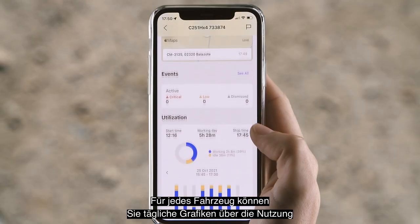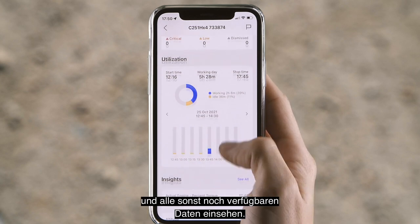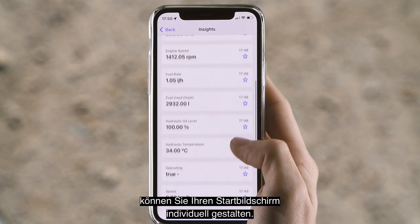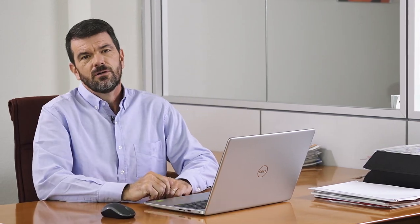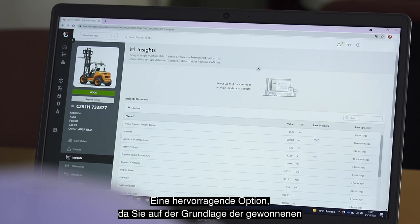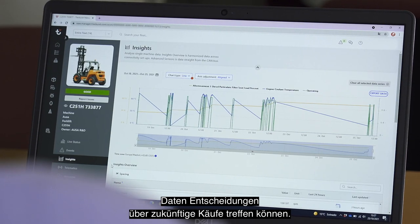For each machine, you can see daily graphs about usage and all the data available through connectivity. And you can customize your home screen with the data that interests you most. If you use AUSA Now from your computer, you can even obtain advanced graphs based on customized time intervals — excellent for making decisions about future purchases based on the data obtained.